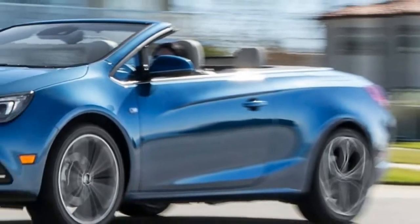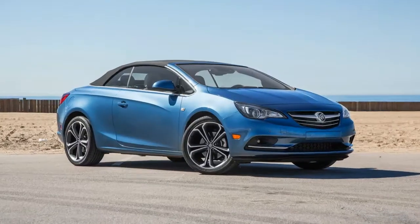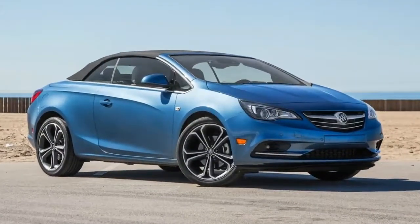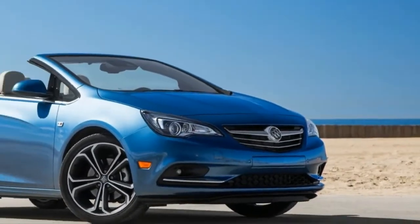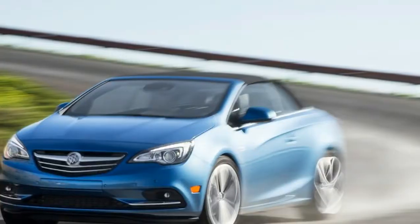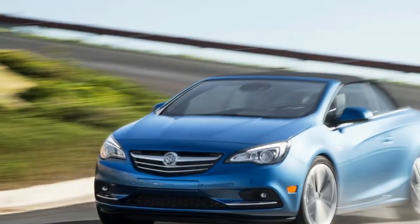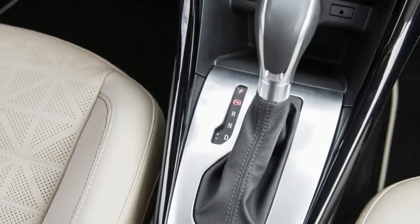The Opel Cascada also isn't positioned as a premium car. Although those traits don't jive with Buick's revamped image, the brand has successfully adapted Opel models in the past. In this case, though, Buick lists the Audi A3 Cabriolet and now discontinued Lexus IS convertible as key competitors, and that's just hard for me to see.